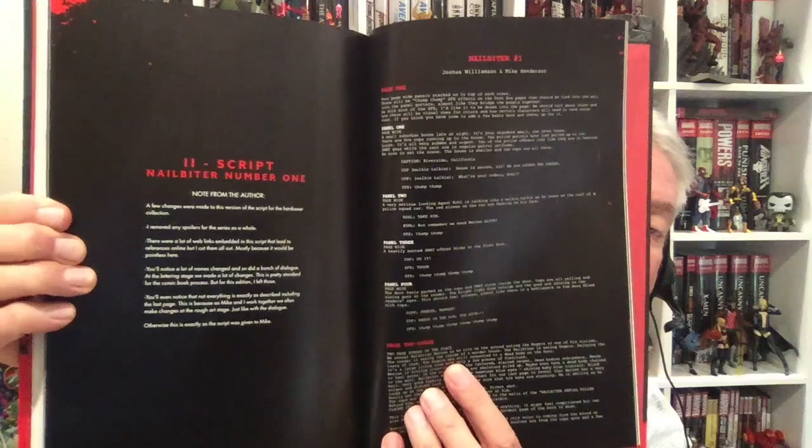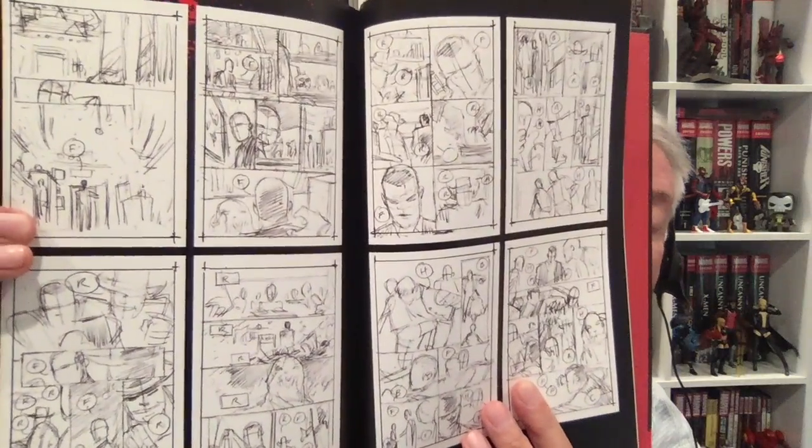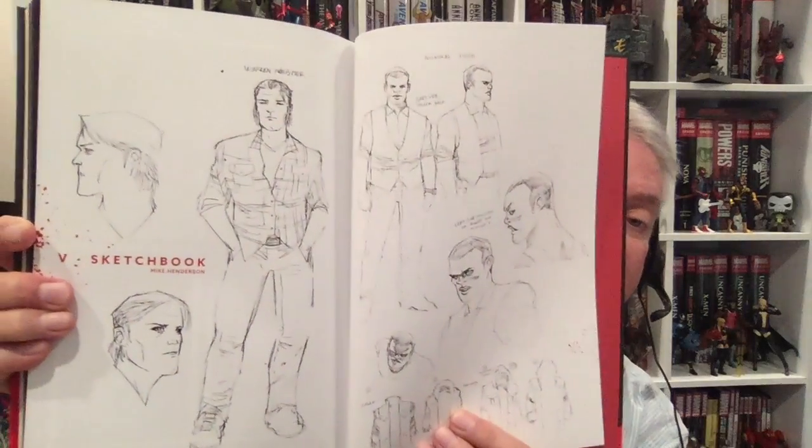So you've got covers in here. Nailbiter script number one — it's always a cool process to see comic book scripts. The original pitch. I'm really jonesing to read this. Here's the process: initial sketches — I hope the third volume comes out pretty soon because I really want to read this. Then as they go along, colored in, drawn in. That's really cool to see. And character sketches. A lot of good material here. Nailbiter.